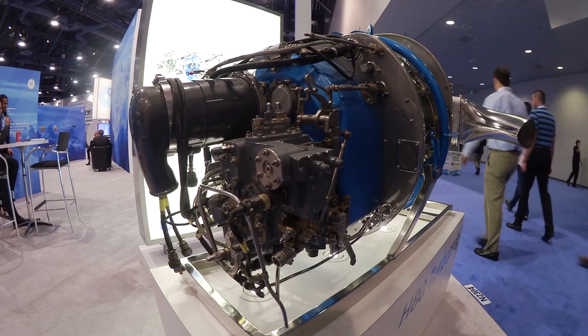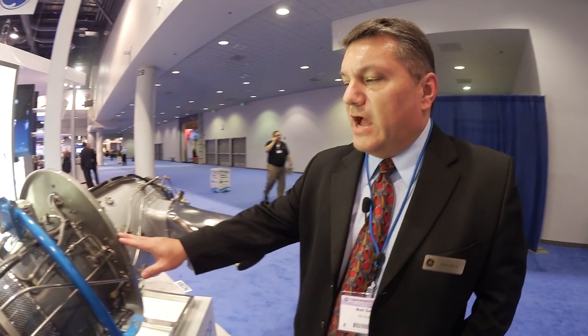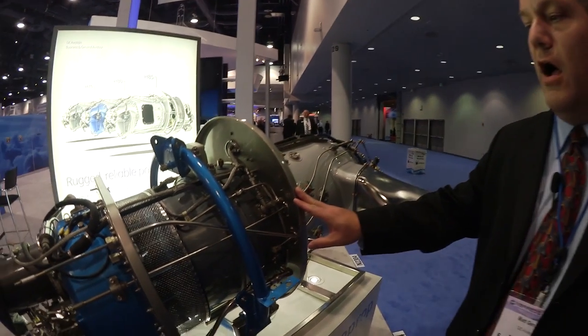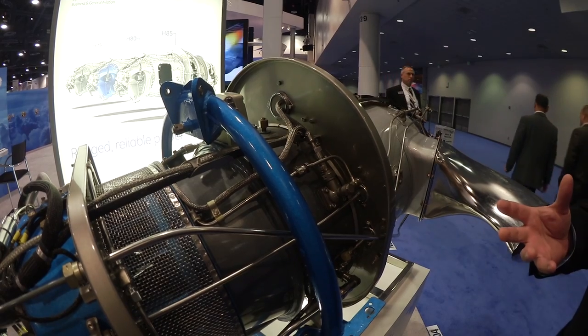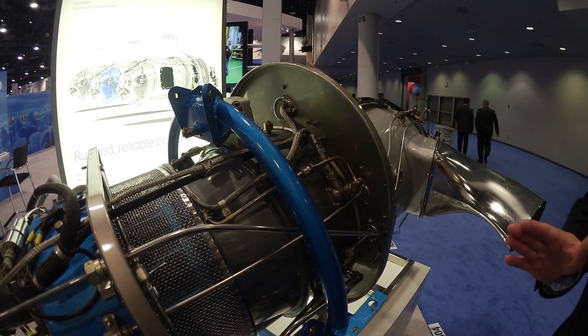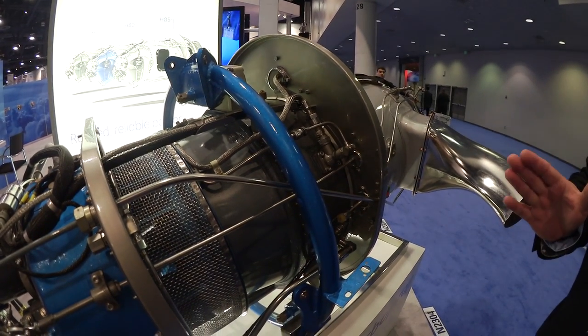Some of the interesting things about the engine that make it unique in the market space: this engine does not have traditional fuel nozzles — it has an internal fuel slinger. What that does is it removes any fuel contamination and coking issues, and it gives you a nice even fuel distribution in the combustion chamber, eliminating any sort of hot spots or erosion in the combustion liner.